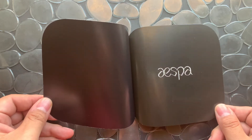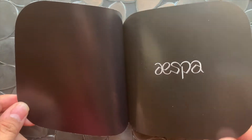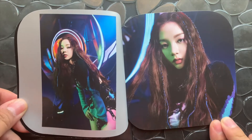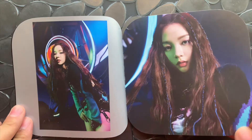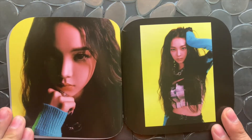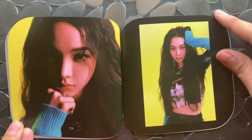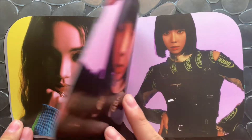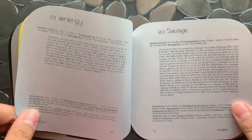I remember this photo book being the smallest but I think it was my favorite — the photo shoot was my favorite. Ooh, Karina got that long hair. The colors I like — it's dark but vibrant at the same time. And this one has a yellow background so it's like light but dark. I guess maybe it's a juxtaposition between good and evil.